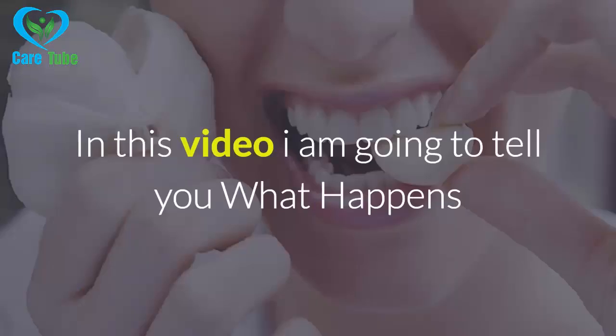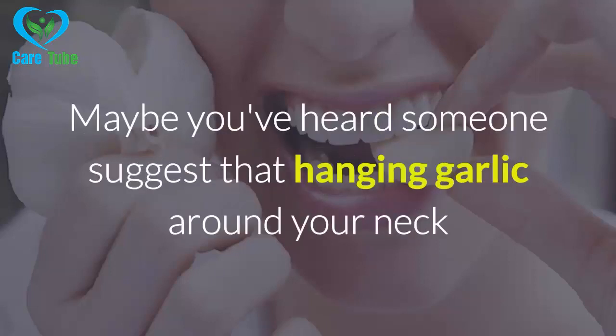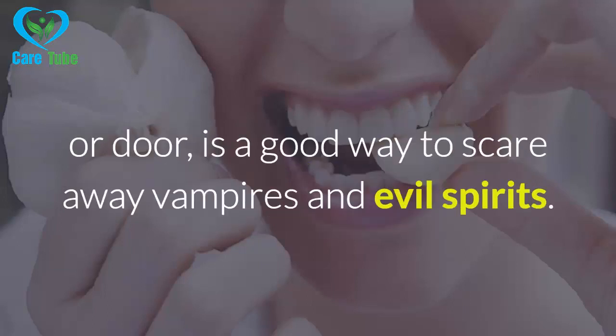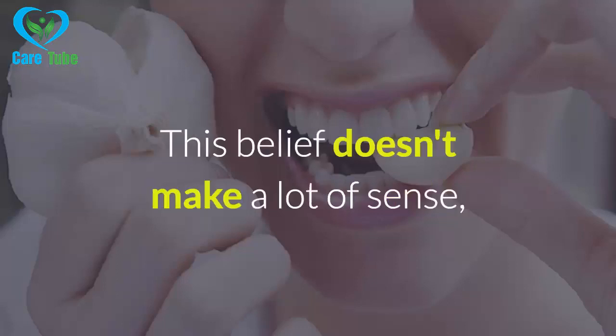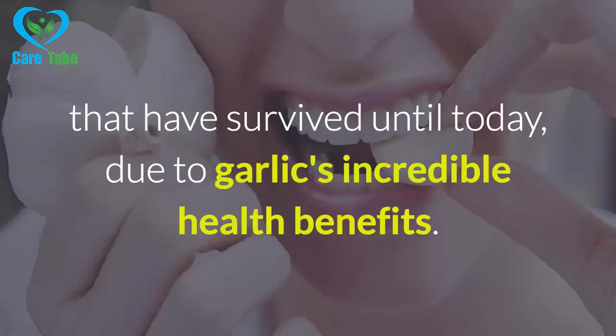Welcome to CareTube. In this video I am going to tell you what happens when you place a garlic clove under your tongue. Maybe you've heard someone suggest that hanging garlic around your neck or door is a good way to scare away vampires and evil spirits. This belief doesn't make a lot of sense, but there are some old home remedies involving garlic that have survived until today, due to garlic's incredible health benefits.